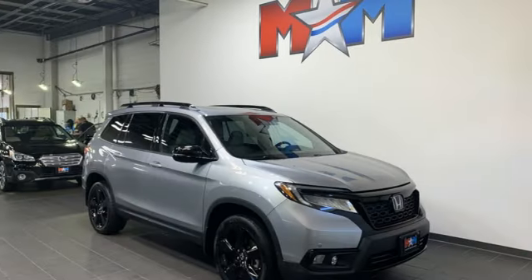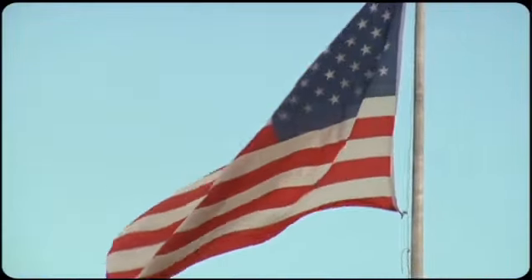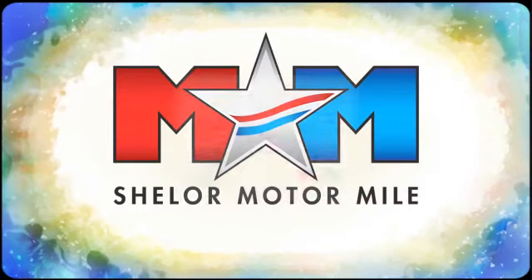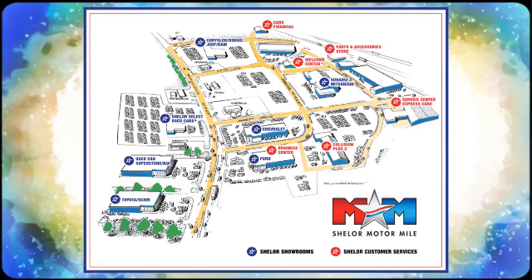Every Honda is designed with a driver in mind. Take it for a test drive today. Come visit us on the Motor Mile, where you're always a name and never a number. Call, click, or stop in. We're conveniently located at 200 Motor Lane in Christiansburg, Virginia.